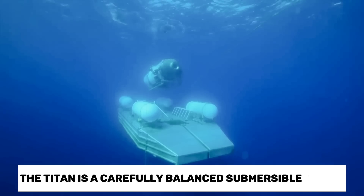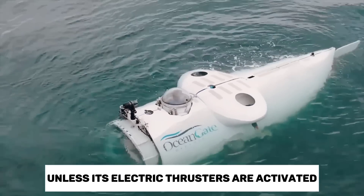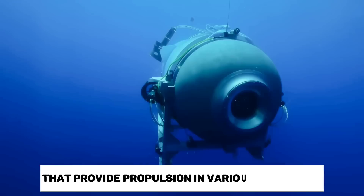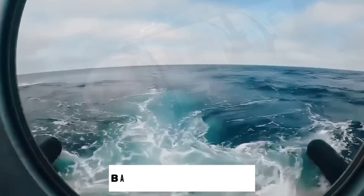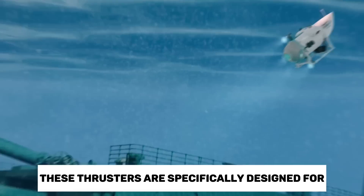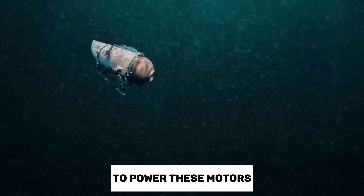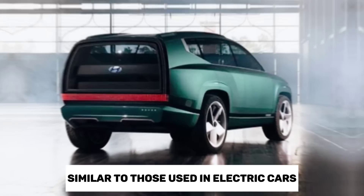The Titan is a carefully balanced submersible designed not to float or sink unless its electric thrusters are activated. It is equipped with four electric thrusters that provide propulsion in various directions, including up, down, forward, backward, and rotation. These thrusters are specifically designed for efficient operation in both forward and reverse movements. To power these motors, the Titan relies on an onboard battery system similar to those used in electric cars.